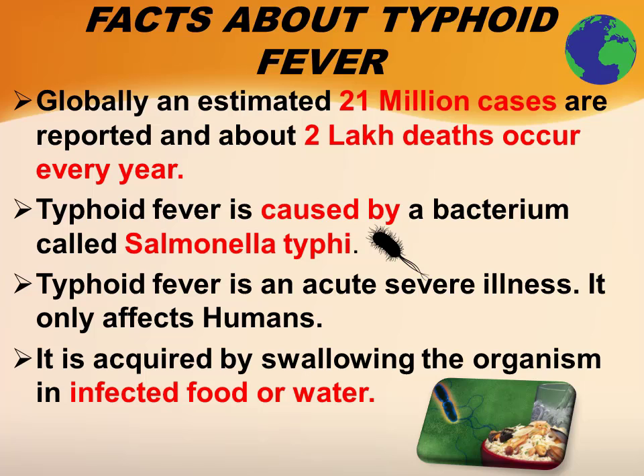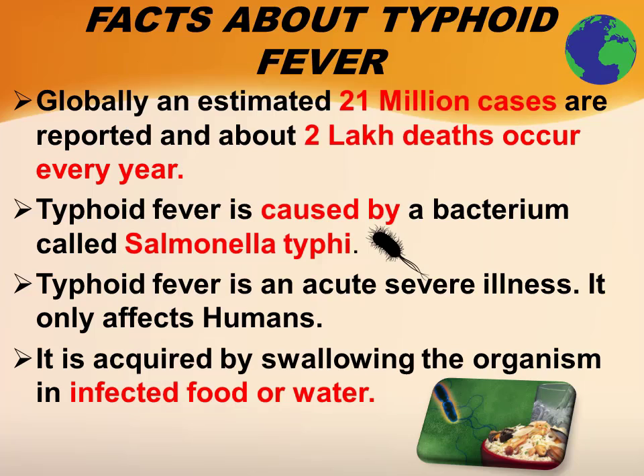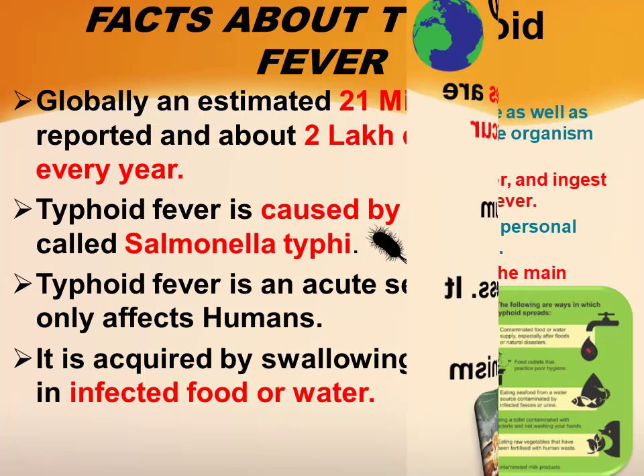Globally, an estimated 21 million cases of typhoid are reported and about two lakh deaths occur every year. Typhoid fever is caused by a bacterium called Salmonella typhi. Typhoid fever is an acute severe illness; it only affects humans.